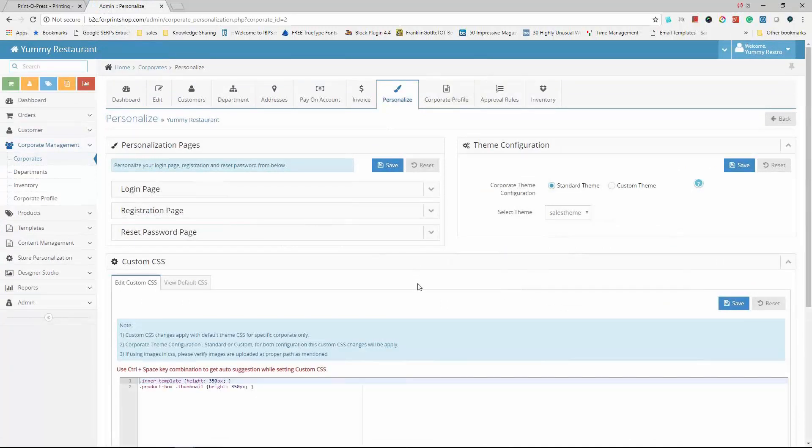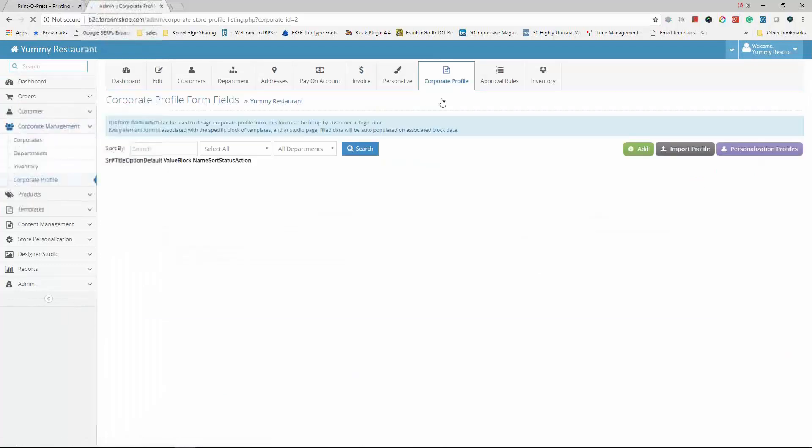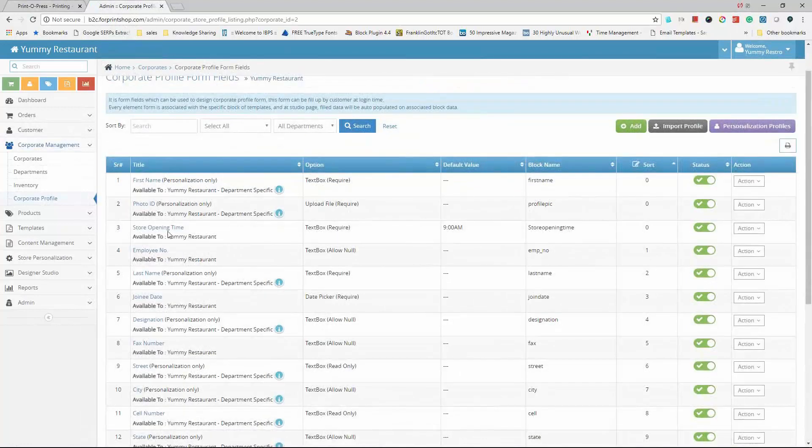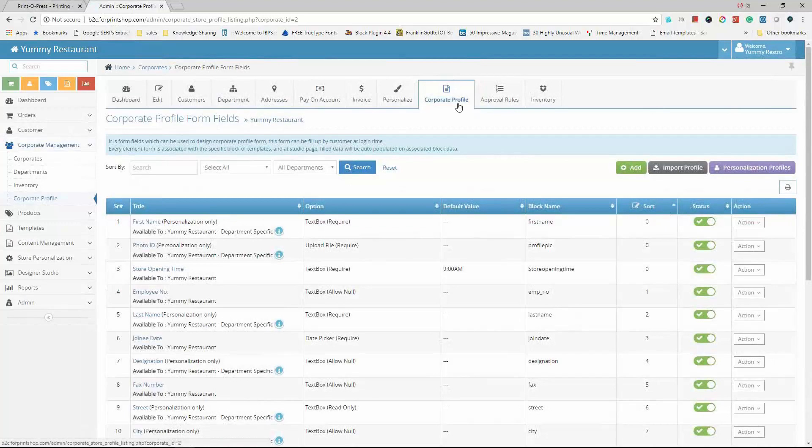Using personalization options, they've customized the login page with a unique URL and custom CSS and theme configuration to give the store a unique look and feel. Corporate profiles and user profiles are also created, saving a lot of time in personalization — whenever a user's first name, designation, photo ID, store opening time, or employee number is entered, that information auto-populates onto templates.